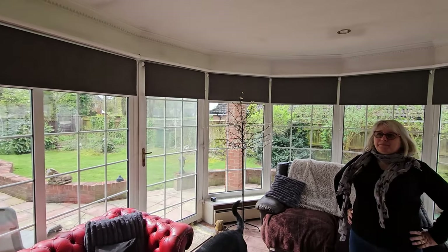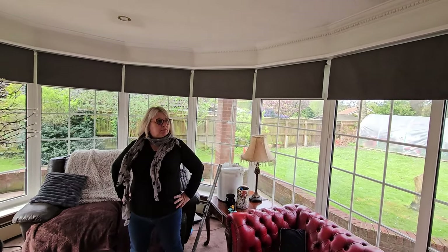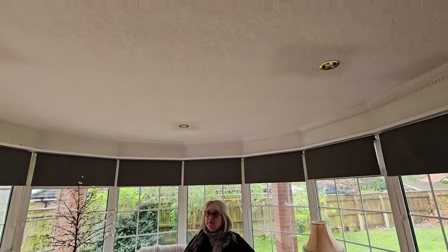Welcome to another day in the Butler household. Gary's finished fitting the blinds, and it's really made a big difference - it's light and airy now. We've still got to paint the ceiling, which we'll do when we do all the painting.